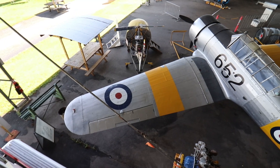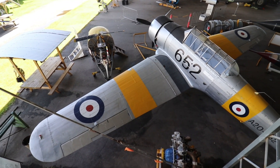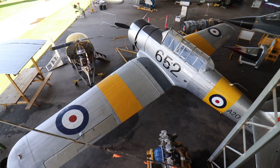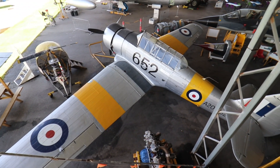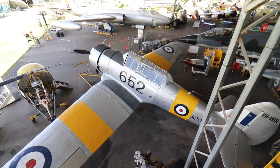This is a North American Texan advanced trainer, widely used in World War II to train Allied pilots. It was in service from 1935 to 1995, and almost 15,500 were made.